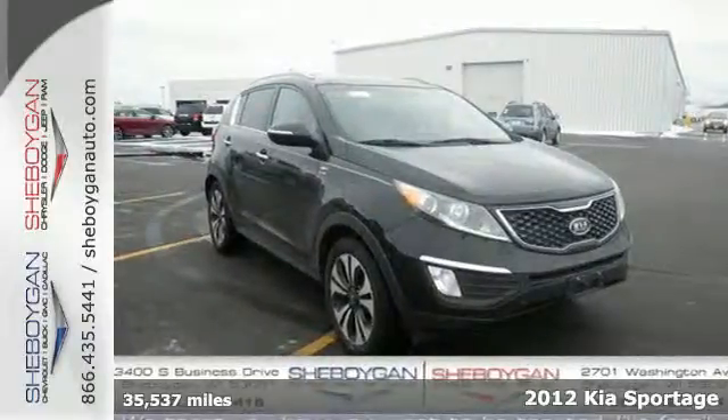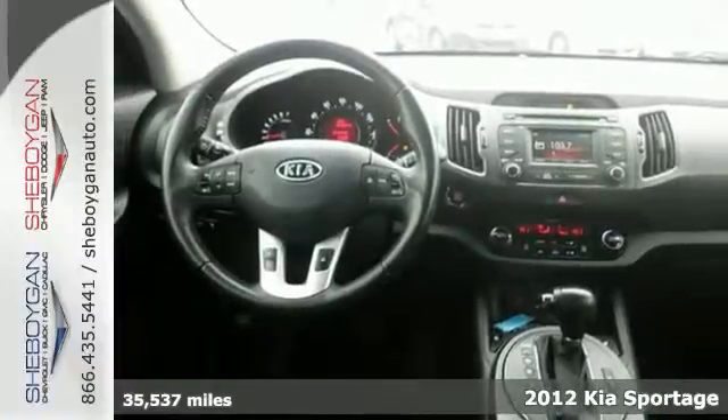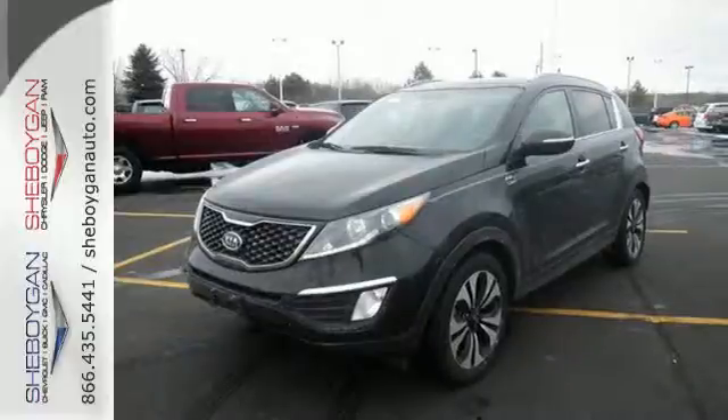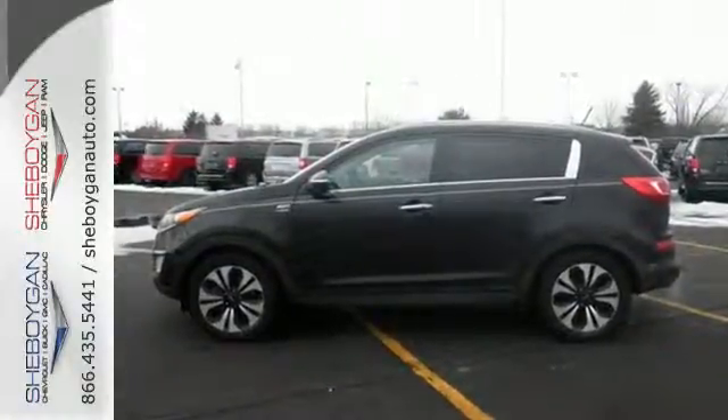It's a 2012 Kia Sportage. There are no worries to be had when you travel on any terrain in this SUV. It comes standard with electronic stability control and brake force distribution, tire pressure monitoring system, and downhill brake control.